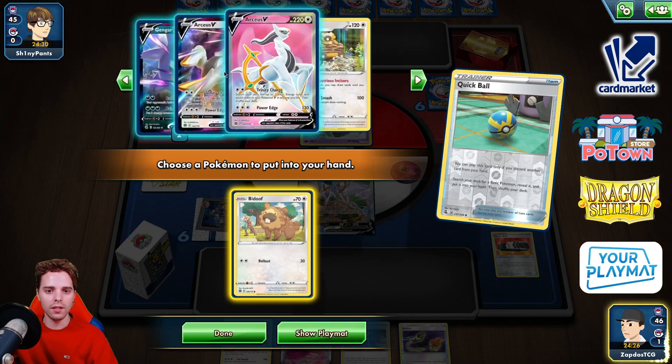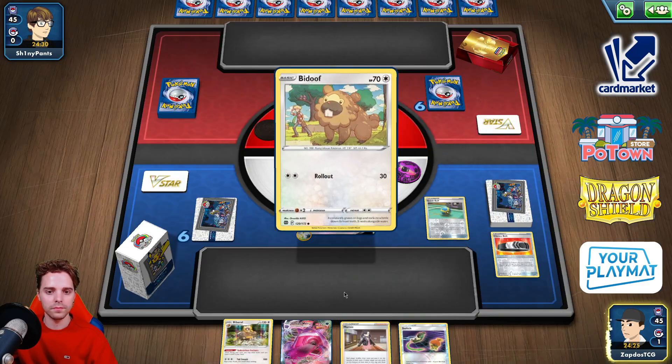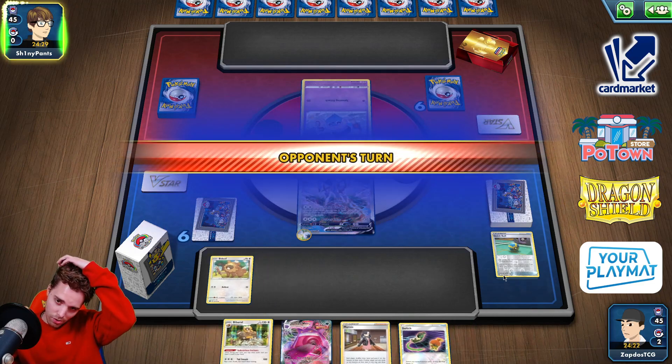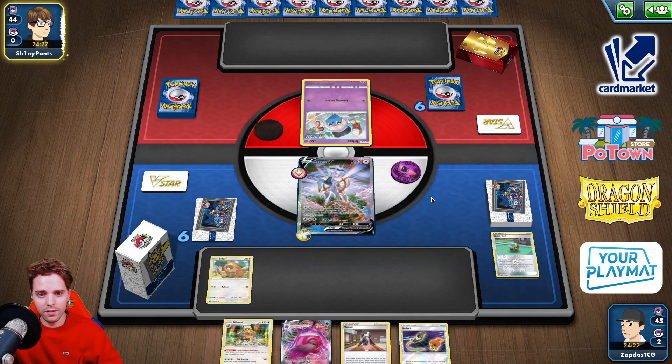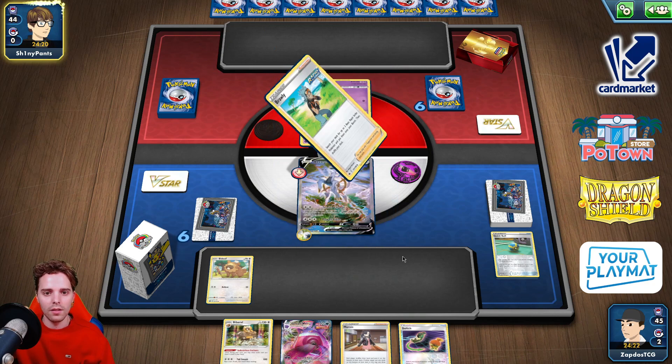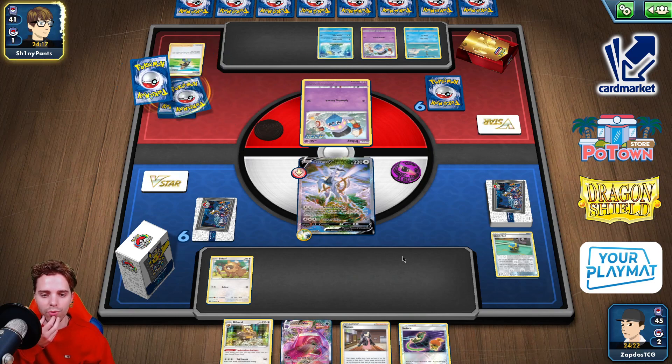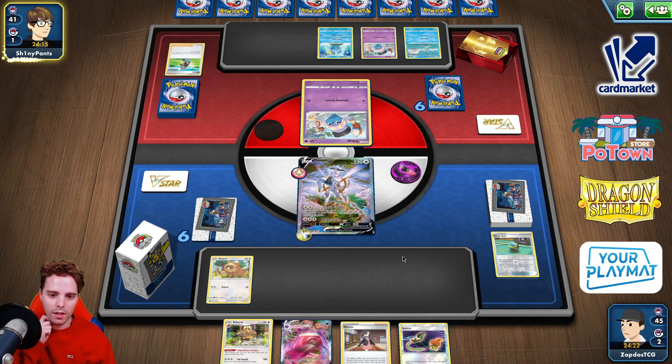We can get the Bidoof set up and pass. Malamar — maybe they brick, but they have so many Mulligans and a huge hand size. Maybe they have a lot of stones in their hand. They will be able to set up their entire field. We do have Collab Stadium. If we're able to find Collab Stadium, Marnie, and boom — a knockout would be super strong. We do have Switch — doesn't matter. They're able to get the Sobble as well.